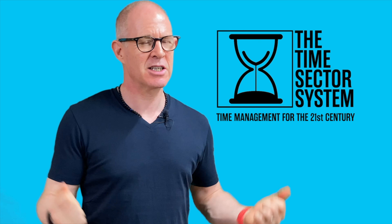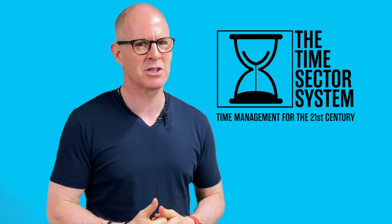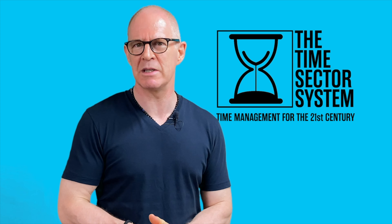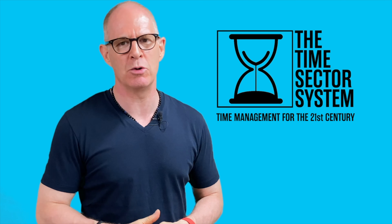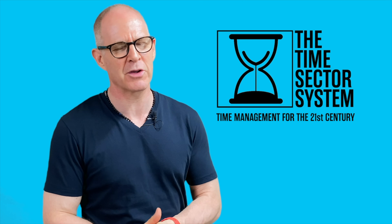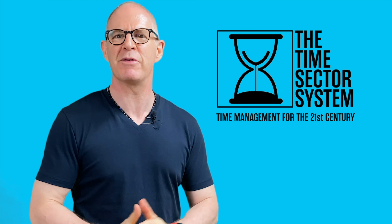And let's be honest, it doesn't matter how motivated, inspired, or how urgent something is — if you don't have time to do it, it is never going to get done. And that's what this system is built around: getting your work done so you can spend more of your time doing the things that you want to do. I hope you join me in this course. The full details of the course are in the show notes below. Thank you very much for watching.